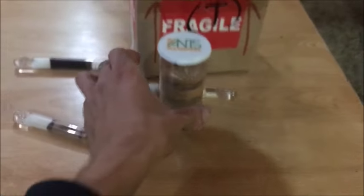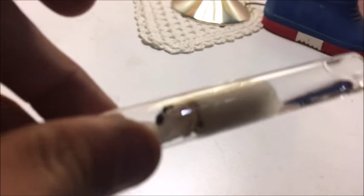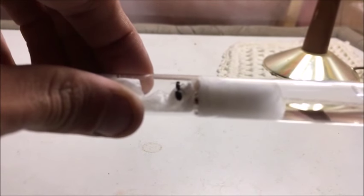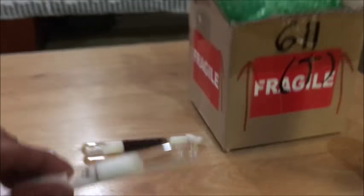He also threw in a bonus which I believe is a Crematogaster. I have a few of them upstairs and they look to be the same — a bonus Crematogaster in an extra test tube. It's actually pretty small test tubes too. So that is great.